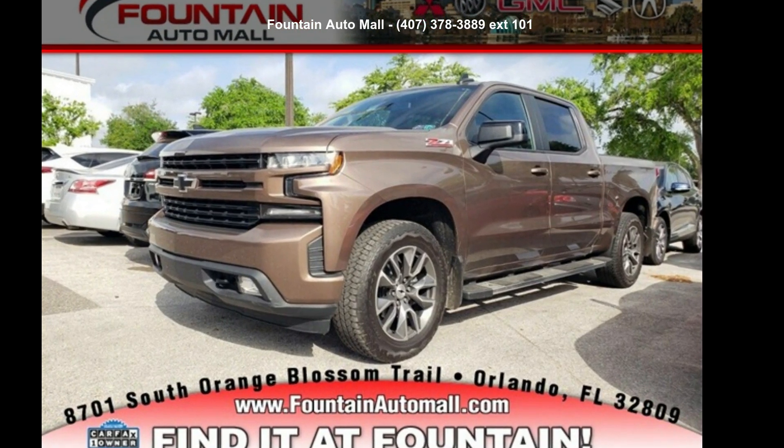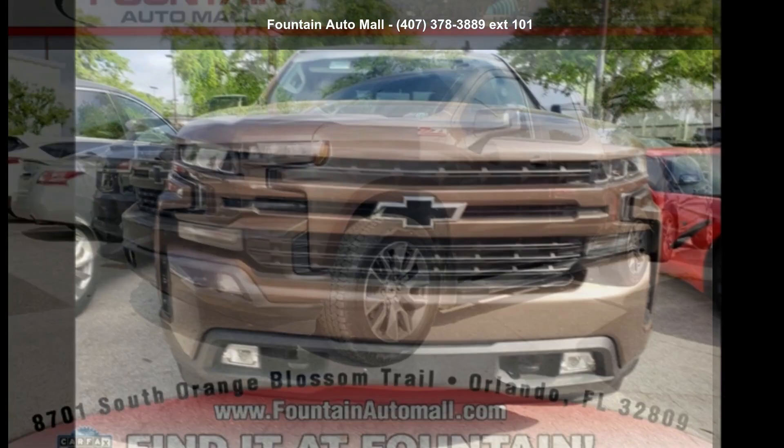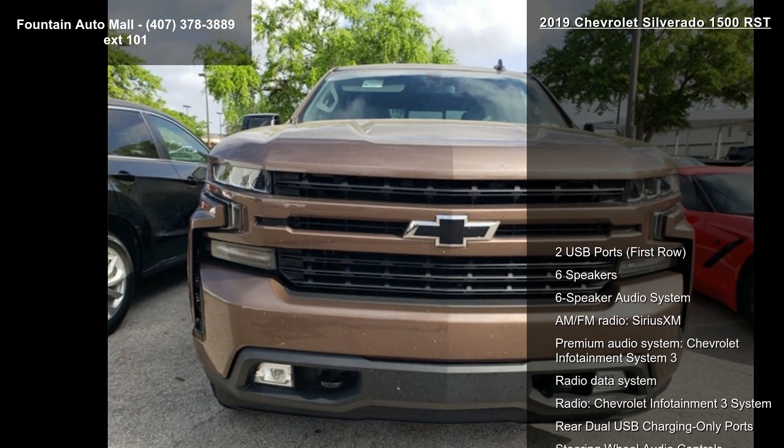Arrive in style with the Chevrolet 2019 Silverado 1500 RST. This may be the set of wheels you've been looking for.